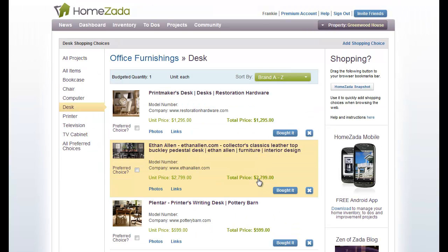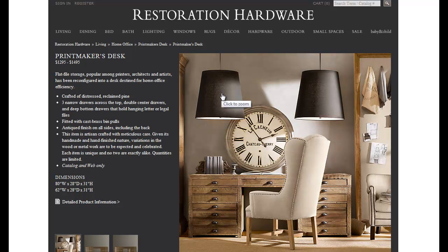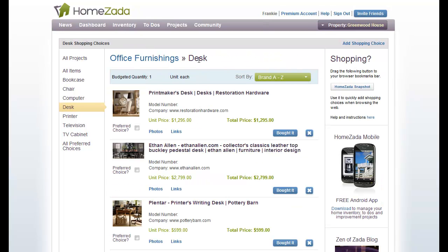The great thing about HOMZADA is when you drill back into all of your previous shopping choices — oftentimes your shopping is done over multiple weeks or months, and sometimes we forget exactly what we looked at a few months or weeks ago. You can always click on the shopping choice item and it'll take you back to the original site where you actually did your bookmark.